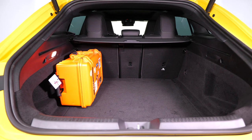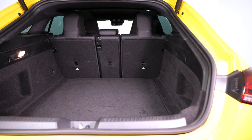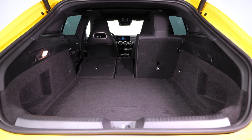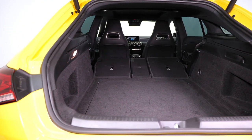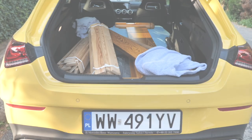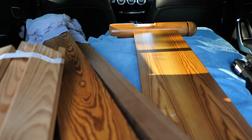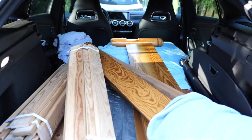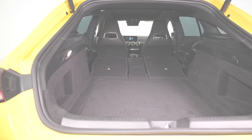When I reviewed the first generation CLA Shooting Brake back in 2015, I complained about the high loading lip and narrow boot opening. The high loading lip remained, but the opening is almost 24 centimeters wider — that's more than 87 centimeters across. Hardly headline news, but enough to transport a disassembled bed, as my neighbor pointed out. And if you can transport a bed, you can probably also sleep in it diagonally.